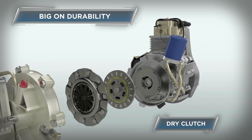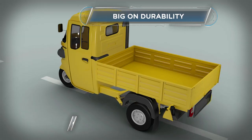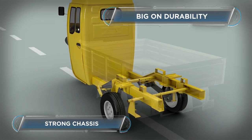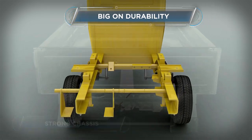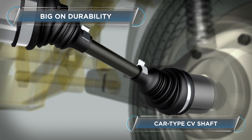It also has a dry clutch, like in trucks, that is durable and easy to maintain. The Bajaj Maxima Cargo comes with a strong chassis that gives the vehicle the much-required ability to carry heavy loads on rough roads. The car-type CV shaft helps the Bajaj Maxima Cargo run with zero maintenance.